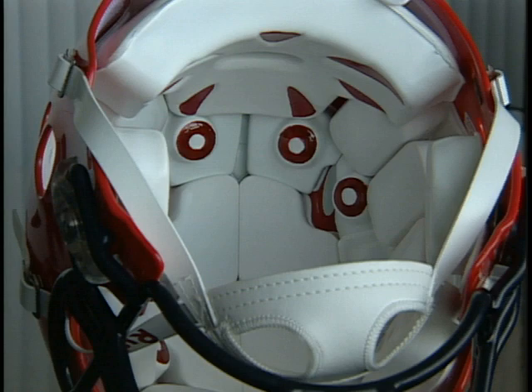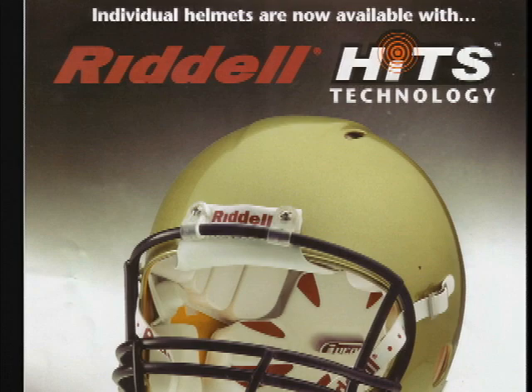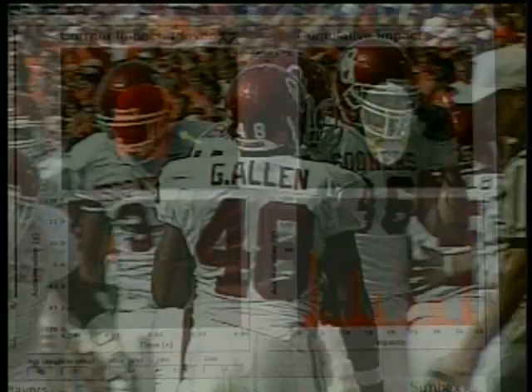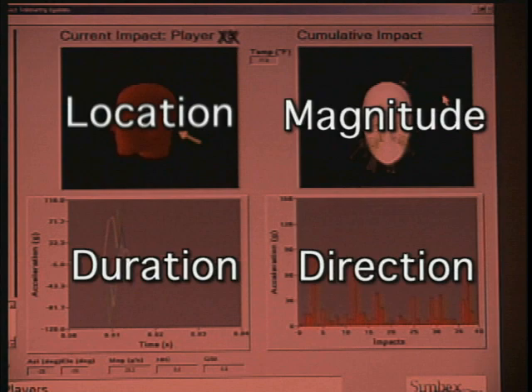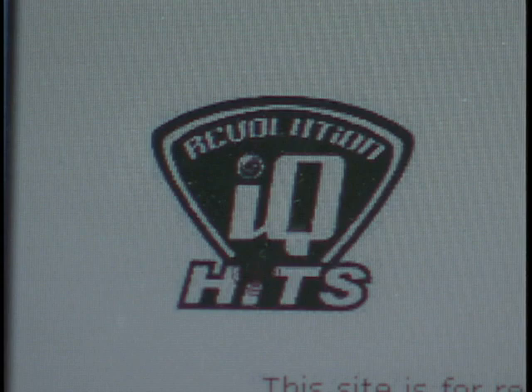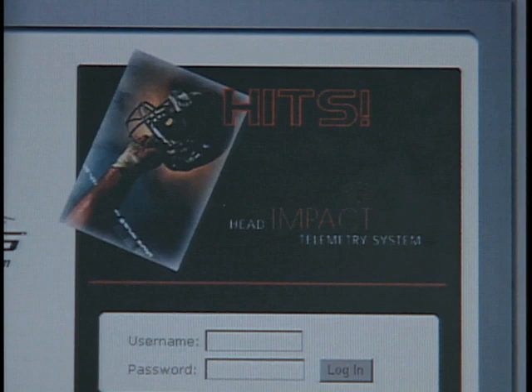Introducing the Revolution IQ HITS, the first individual helmet that has all the benefits of the Riddell Revolution IQ, plus it monitors and records every significant incidence of head impact sustained during a football game or practice. The system measures the location, magnitude, duration, and direction of head acceleration. Impact data stored by the helmet is easy to upload to your PC. A simple interactive web-based application analyzes the data, identifies suspect impacts, and then provides a clear call to action.